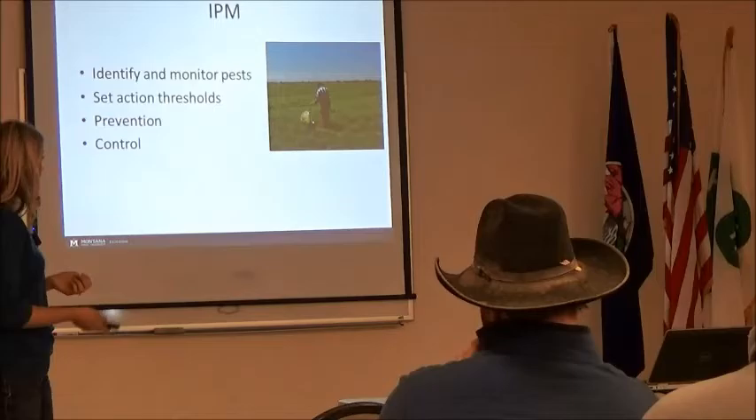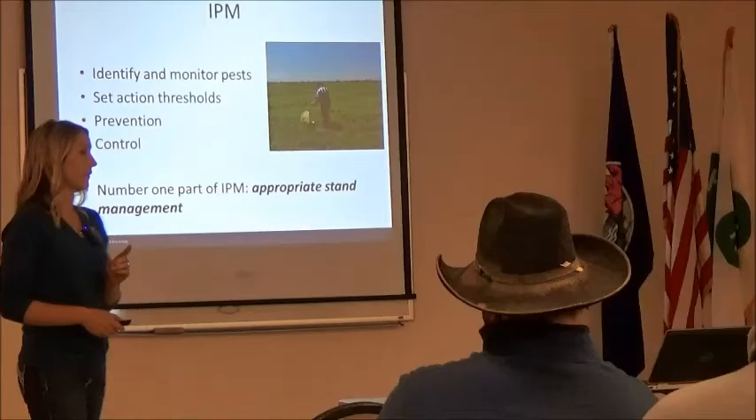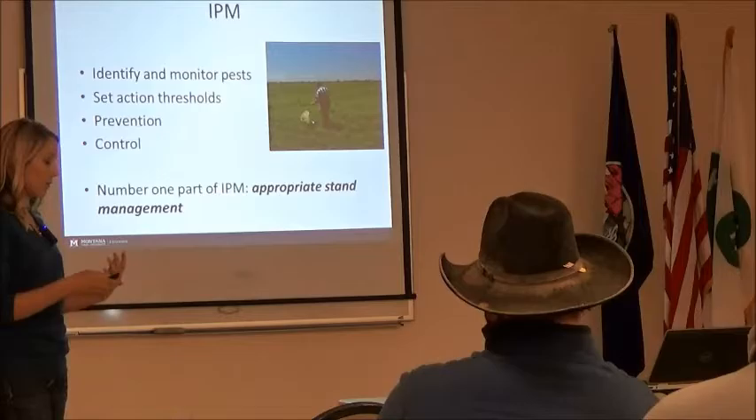A lot of times when we talk about prevention, that's when we talk about early harvest and using that as a tool. And then of course we'll talk a little bit more about control. But the number one part of IPM, particularly in alfalfa, is always appropriate stand management. Danielle and Anish already covered a lot of that, so I'm not going to get into too much of it.